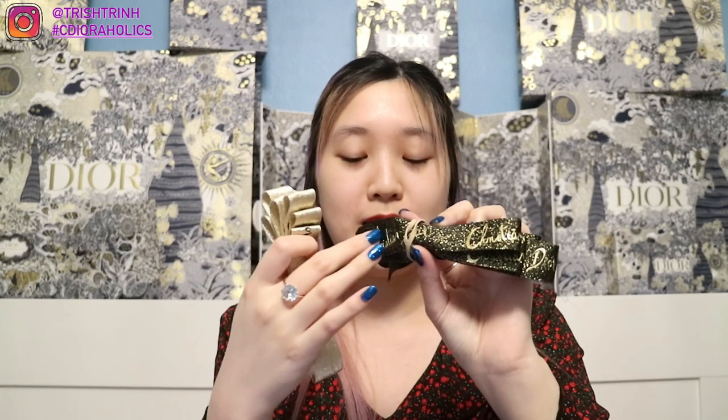Christina gave me some extra ribbons. The men's ribbon is black with gold wording, and the women's ribbon is gold with black wording. Here's her business card — her name is Christina and she is the Dior counter manager at Las Vegas Fashion Show. If you guys want her number or Instagram, just ask me and I'll check if I can share it. She's really nice.